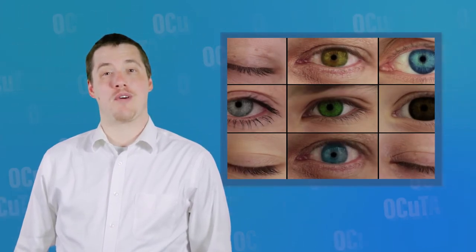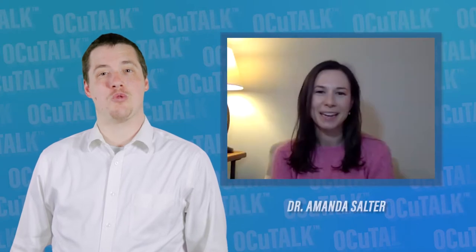Have you ever wondered why your eyes are the color that they are? In this episode of OccuTalk, Dr. Amanda Salter will be discussing what determines eye color, how unique each individual's eyes are, and some conditions that can cause changes in the color.